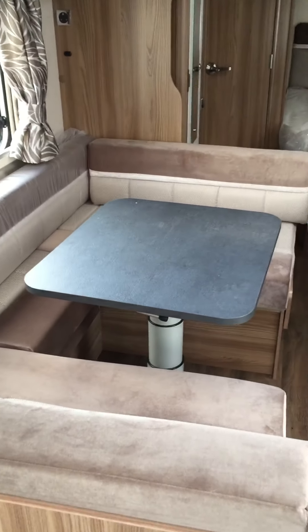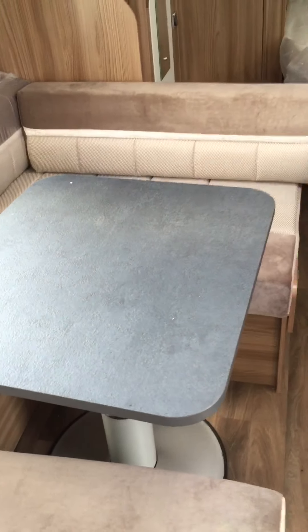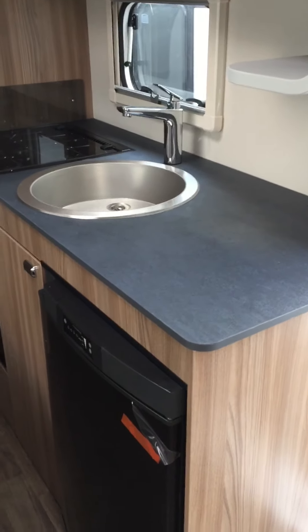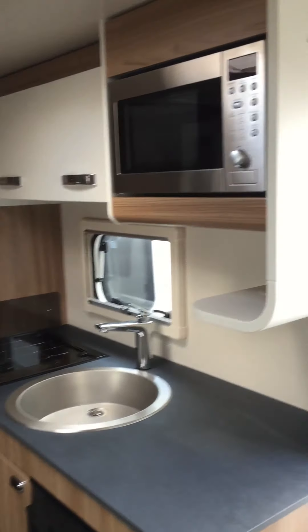Large dinette area opposite the kitchen, which also makes into a double bed, making this a six-berth. Just look at the nice space for the kitchen — three-way refrigerator, microwave oven, and full cooker with three burners and a grill.